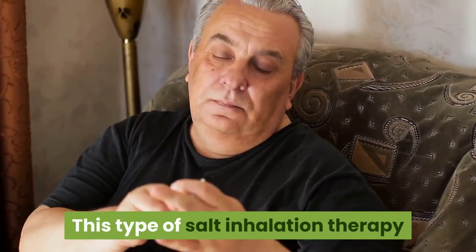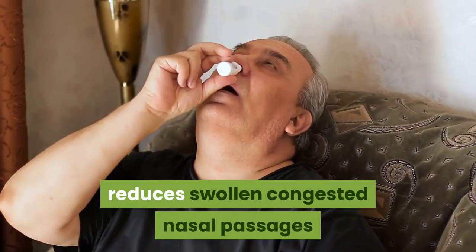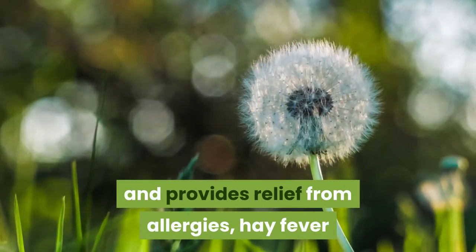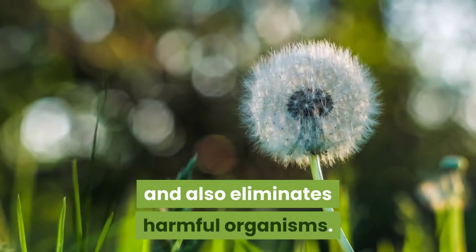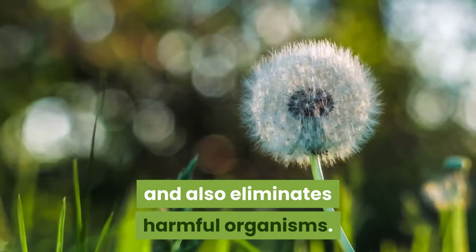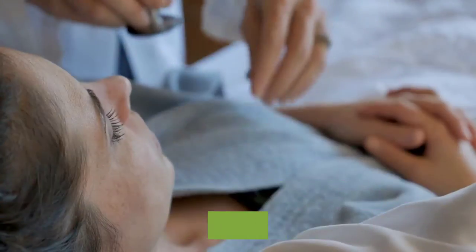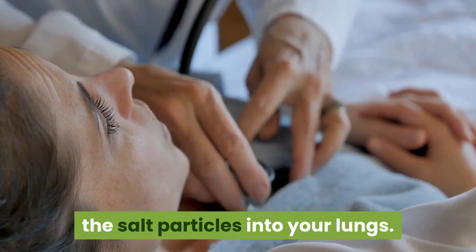This type of salt inhalation therapy reduces swollen, congested nasal passages and provides relief from allergies and hay fever, and also eliminates harmful organisms. When you inhale, the natural moisture in the air absorbs the salt particles into your lungs.